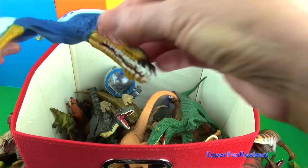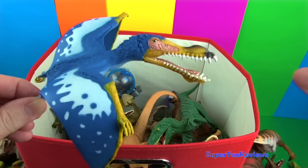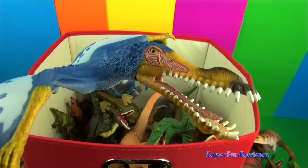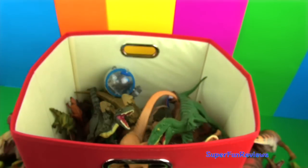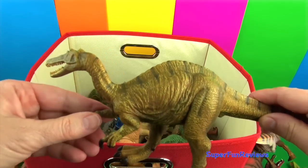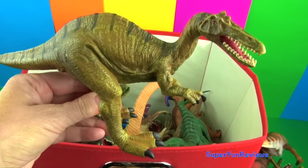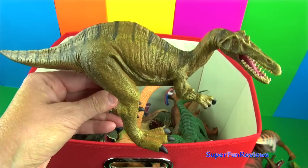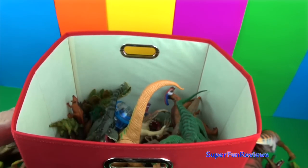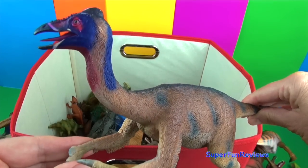Anhanguera had a long-crested beak with an unusual bulbous end shape — it was a fish-eater. It would use its big long crocodile-shaped jaws and wade out into the water to catch fish. Deinonychus had long arms with three long fingers on each hand.